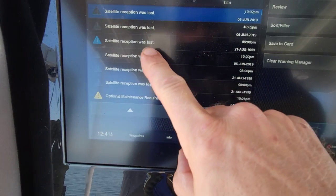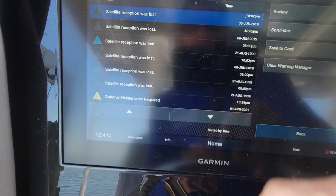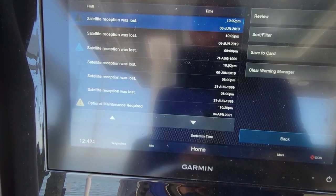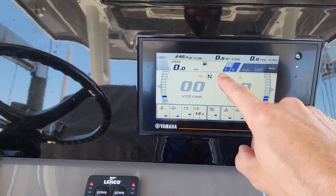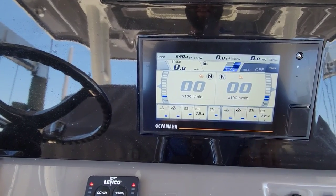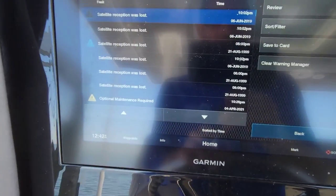We have a couple of issues here. The first one is we keep getting satellite reception lost on the Garmin — only does it when you first turn the screen on, after that it works perfectly. The other issue is both fuel tanks are full but we're only showing about half on the port side. Let's go to the Garmin first because there's something important.